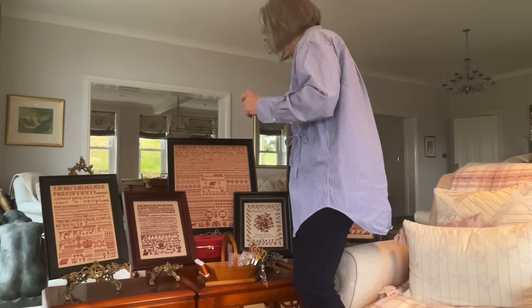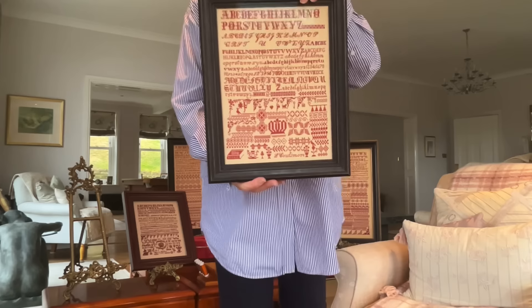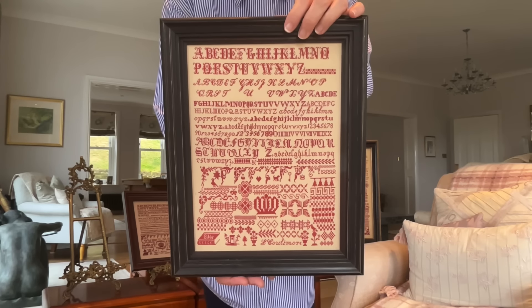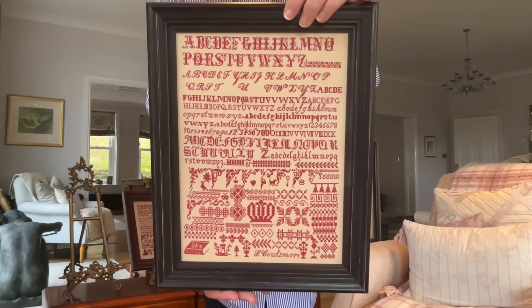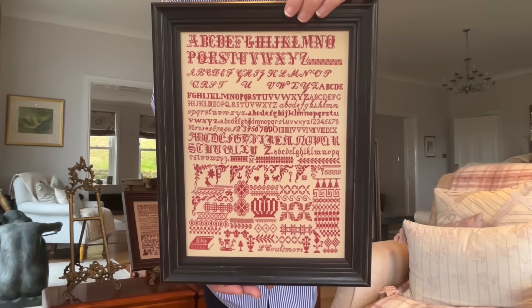The first bristol that Hands Across the Sea Samplers reproduced was Louisa Collamore, and here she is. She is not as big as the other samplers. If you're not into very big samplers, this is probably a good bristol to take on.